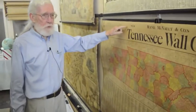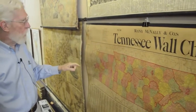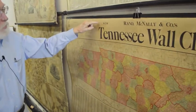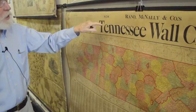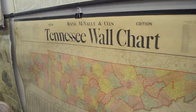This is actually a very rare Tennessee wall chart, the only one I've ever seen. There's not one in the state museum. It's called New Tennessee Wall Map by Rand McNally and Company. New edition — 'New' is 1909.